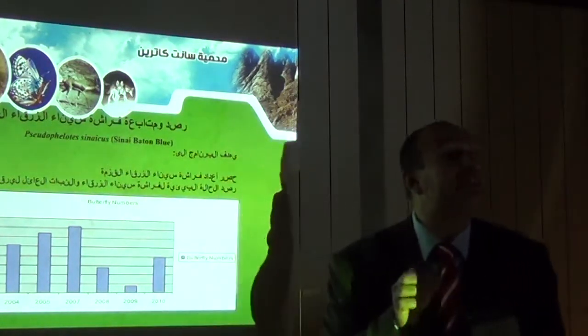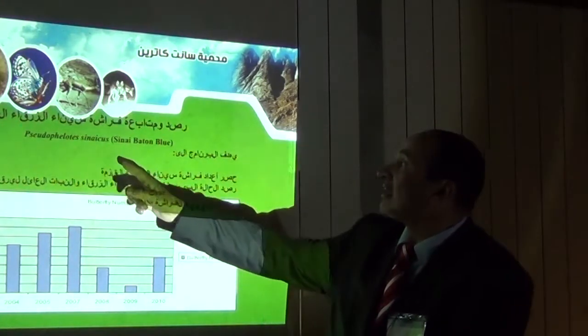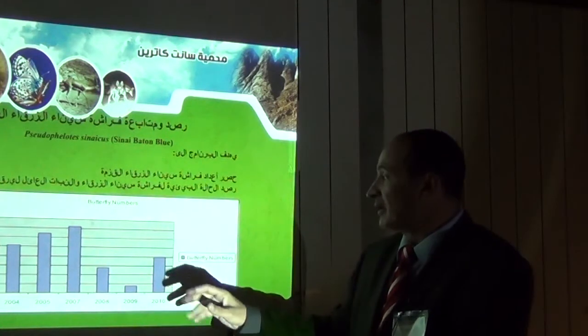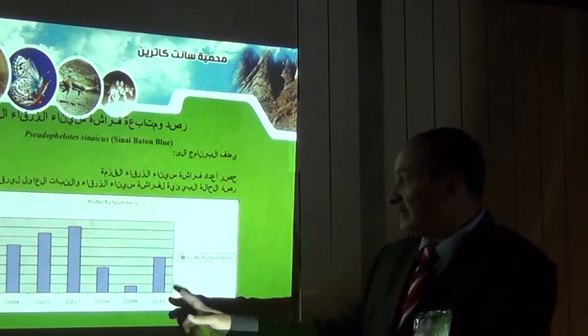We have a very important endemic insect: Ziziphilotes sinaicus, the Sinai Baton Blue butterfly. This histogram represents the number of this important butterfly up to the year 2010.